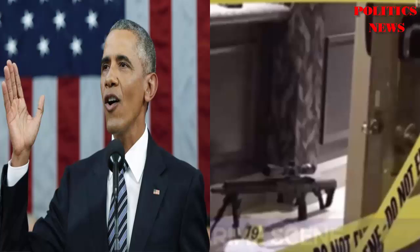However, the ATF permitted this product to be manufactured and sold, saying the stock has no automatically functioning mechanical parts or springs and performs no automatic mechanical function when installed. Accordingly, they found that the bump stock is a firearm part and is not regulated as a firearm under the Gun Control Act or the National Firearms Act.